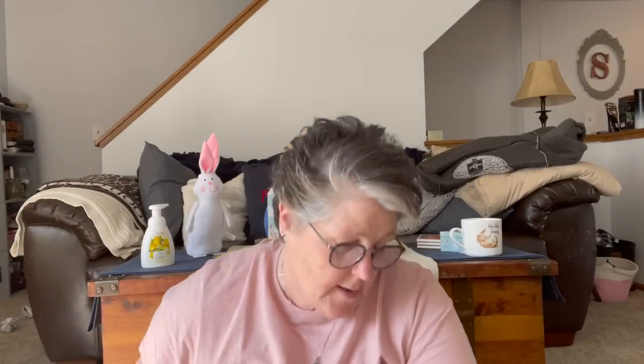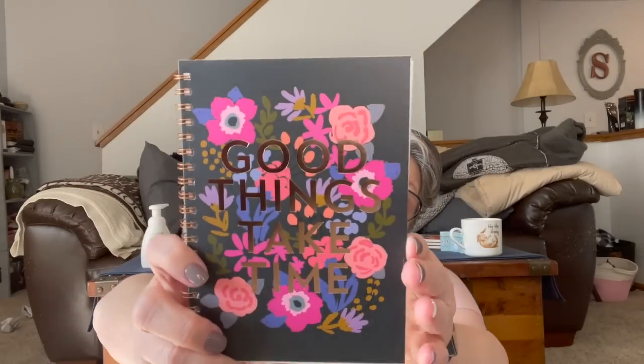I know I don't need more notebooks, but look at it — it's navy blue with floral and it says 'Good Things Take Time.' This is actually going to be for tracking all my exercise and journaling my preparation to ride this year. I think it'll help me stay motivated if I have a place to write down my walks and what I've done to get my body ready. Riding 50 miles is roughly the equivalent of running a half marathon.